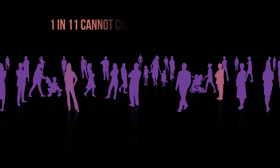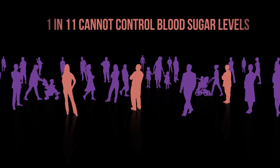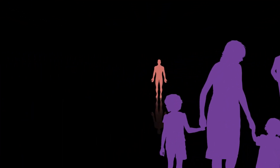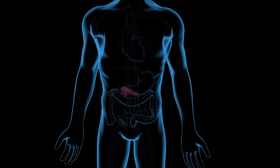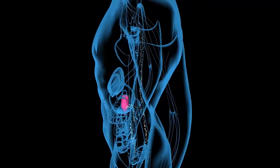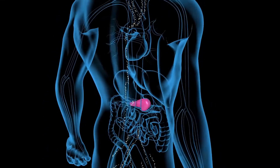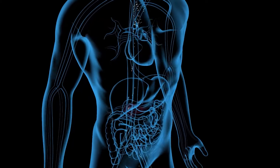1 in 11 people cannot control blood sugar levels because of diabetes and are at high risk of developing serious associated pathologies. The pancreas plays an essential role in regulating blood sugar levels by producing and releasing insulin into the bloodstream. The pancreatic cells responsible for doing so are called islet cells. In diabetic people, these cells do not work properly or stop working entirely.